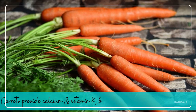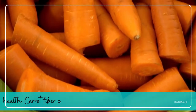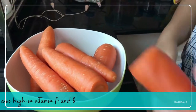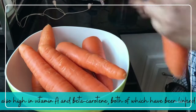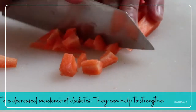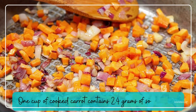Carrot. Carrots provide calcium and vitamin K, both of which are beneficial to bone health. Carrot fiber can help keep blood sugar levels in check. They're also high in vitamin A and beta-carotene, both of which have been linked to a decreased incidence of diabetes. One cup of cooked carrot contains 2.4 grams of soluble fiber.